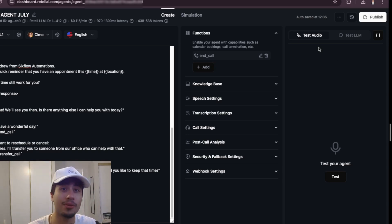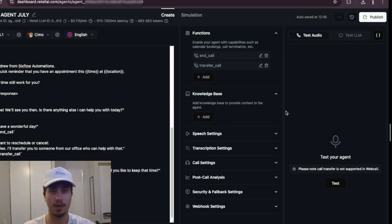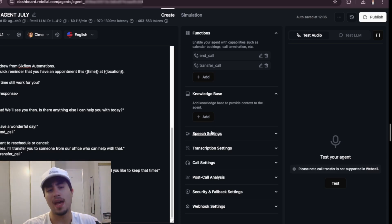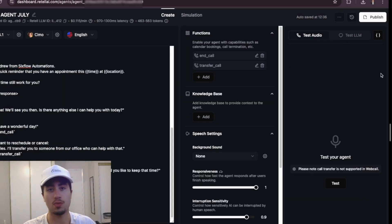In Retail AI there are a bunch of other settings to play with. There's a knowledge base — this is where you'd put in the business's information, so when someone asks about hours or what you do, the voice agent can refer to that and answer additional questions. There are also speech settings and voice settings you can adjust to control how the agent sounds. We won't go into those for this video, but they're good to know about.